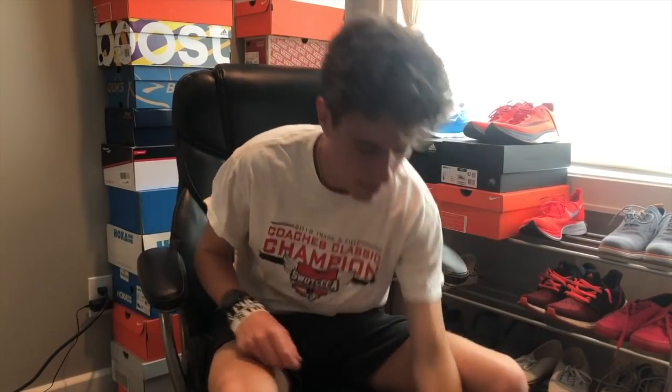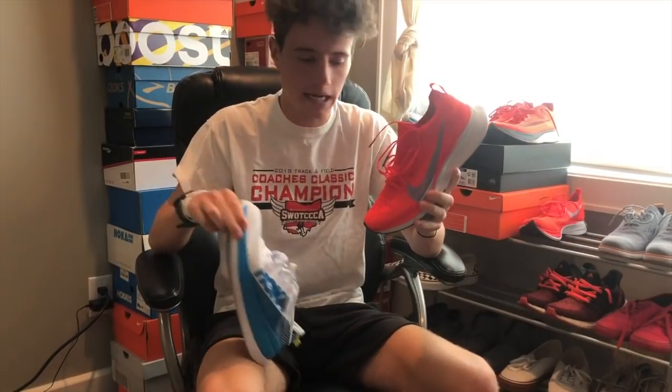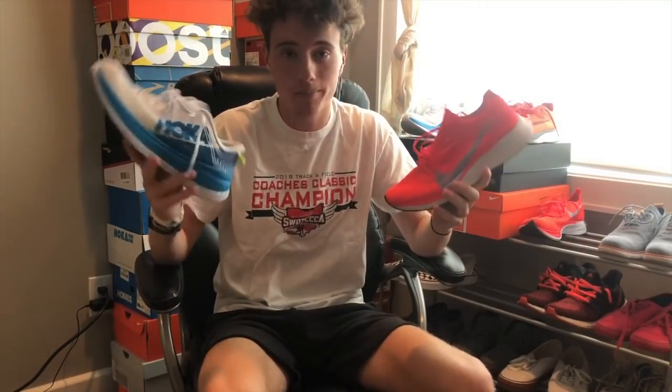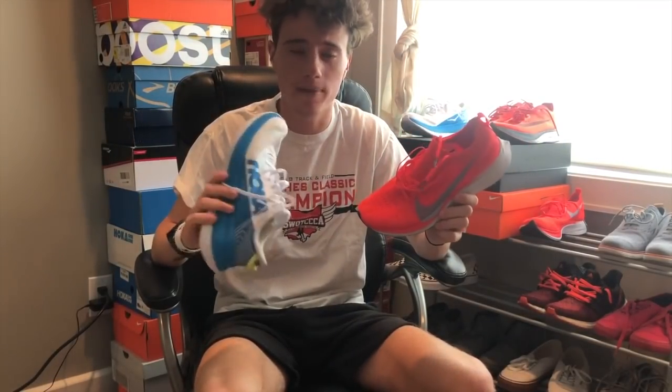Today I'm going to be doing a comparison between the Nike Vaporfly 4% and the new Hoka Carbon X. I'm going to give my opinion on which shoe is better, and also give you pros and cons and what each shoe is best at, so you guys know which shoe is better for you.